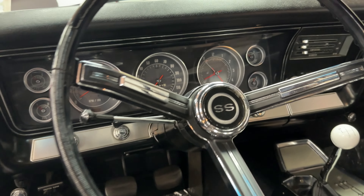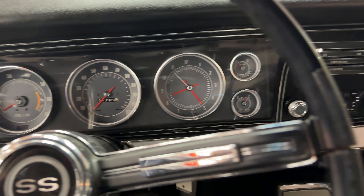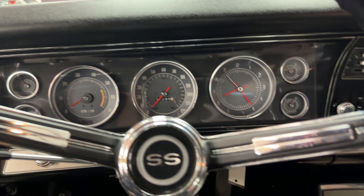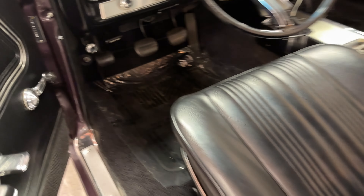Look at the dash — rarely seen factory tach and clock, auxiliary gauges, just a sight to behold. Bucket seats, black interior, beautiful headliner — everything is gorgeous throughout.